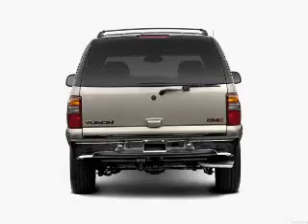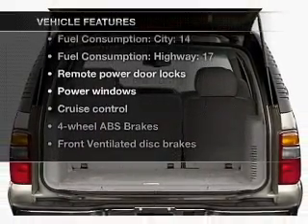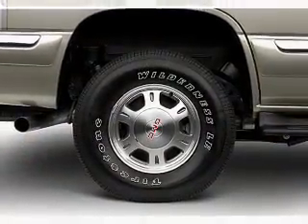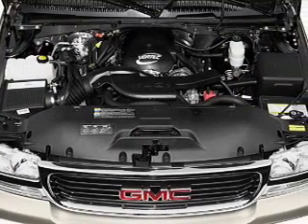You will appreciate the safety feature of anti-lock brakes. Plus enjoy these notable features that are included in this vehicle: power door locks, power windows, cruise control, an AM-FM stereo with a CD player, power mirrors, power steering, and an adjustable tilt steering wheel.